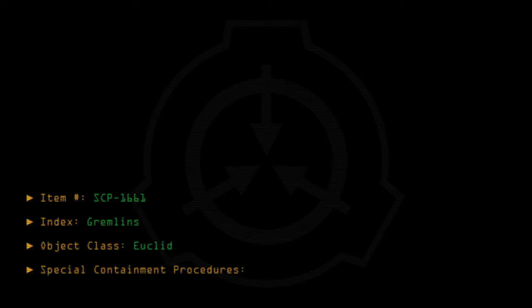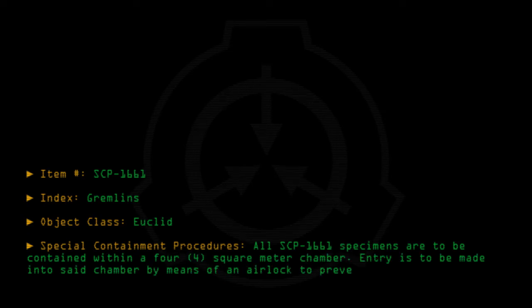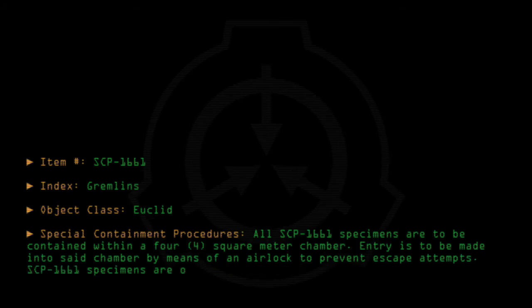Special Containment Procedures. All SCP-1661 specimens are to be contained within a 4x4 square meter chamber. Entry is to be made into said chamber by means of an airlock to prevent escape attempts. SCP-1661 specimens are only to be removed from the chamber for authorized testing.